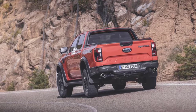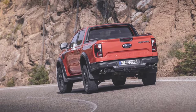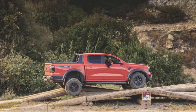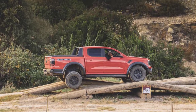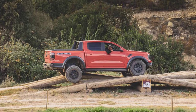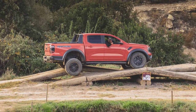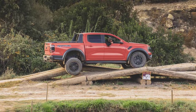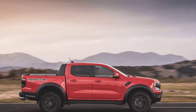In Australia, where the Ranger Raptor was launched first, its V6 makes 392 horsepower and 430 pound-feet, but in Europe it will produce 288 horsepower and 362 pound-feet. We will have to wait for U.S. specs, but it seems certain our Raptor will have at least as much power as the Australian version, and possibly the full 418 horsepower and 440 pound-feet of the Bronco Raptor.